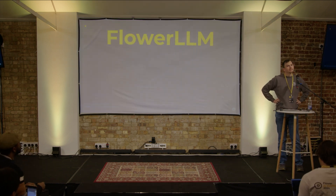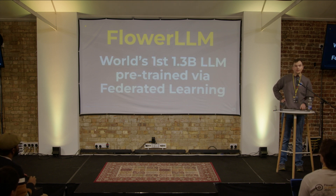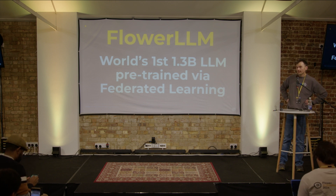So what is Flower LLM? It can be summarised very briefly — it is both a model and a methodology. We have produced the world's first 1.3 billion parameter LLM. This is a pre-trained model. It's not fine-tuning, it's not an adapter. It's a raw LLM trained in a federated manner at a size that's never been seen before.